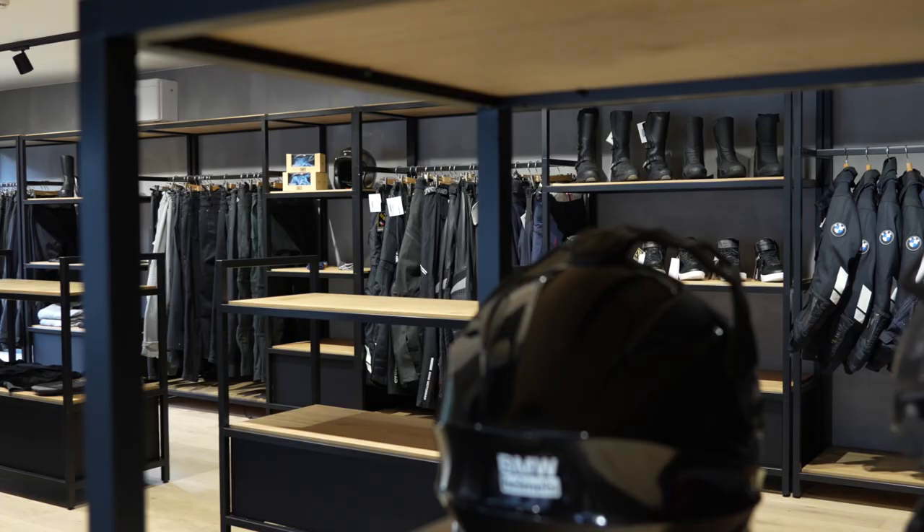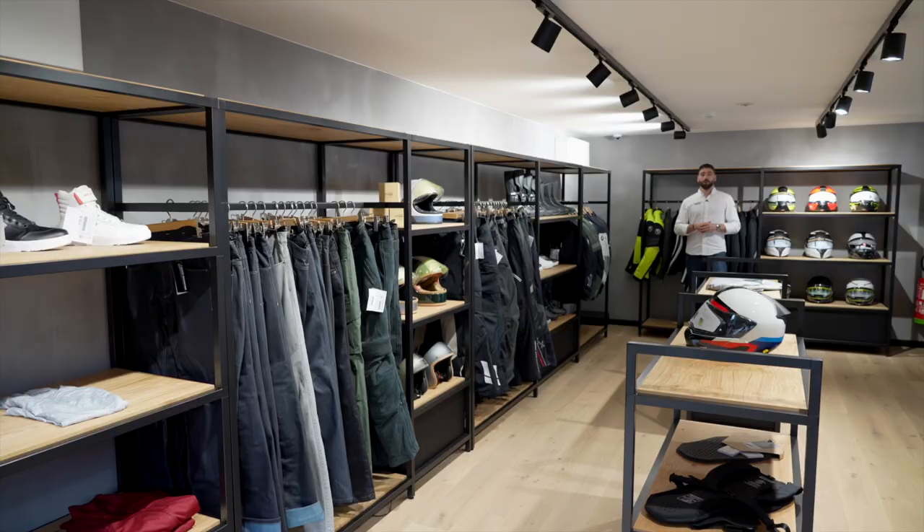With the updated furniture and materials, the Guerin Garment Shop gives a nice ambiance that invites the customer to discover our products.